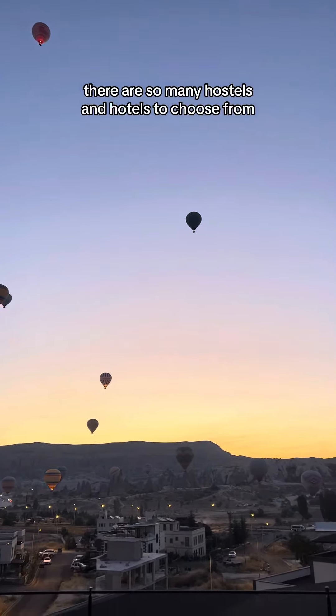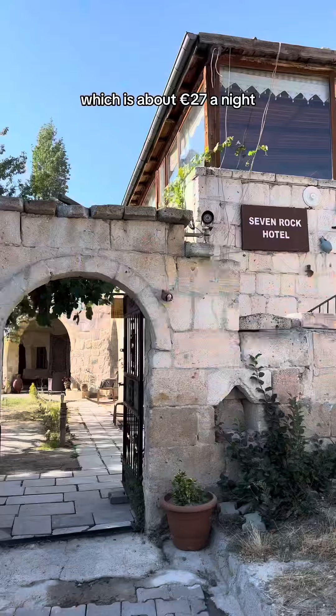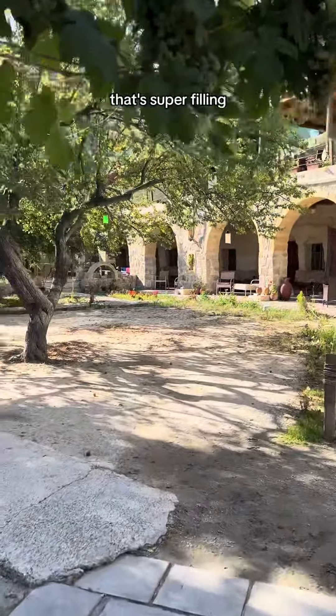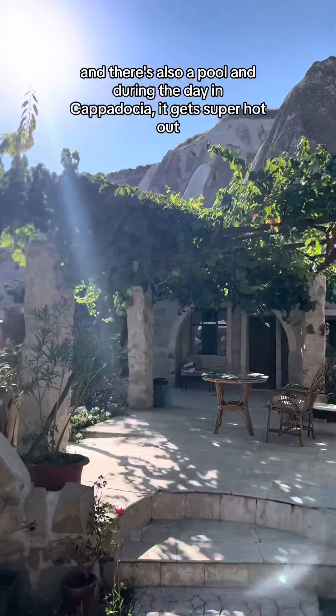As for accommodation, there are so many hostels and hotels to choose from. We stayed at Seven Rock Cave, which is about 27 euros a night, and it includes a super filling breakfast. You also get to stay inside a cave, which is such a highlight, and there's also a pool.